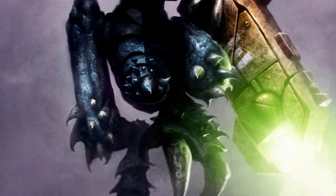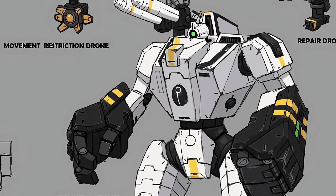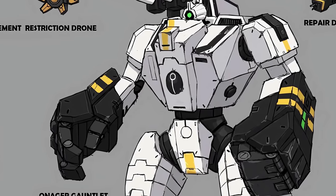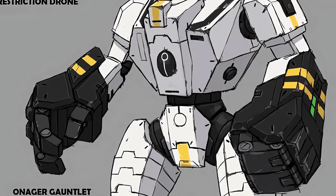Sometimes the Tau make things that are very unlike them. The Onager Gauntlet is a prime example. This weapon is literally a power fist for battle suits — it works the same way. Punch a bitch really hard and watch them pop. There's no special or secret science here, but as it goes against the fundamental unspoken laws of Tau combat doctrine, this weapon is rare.